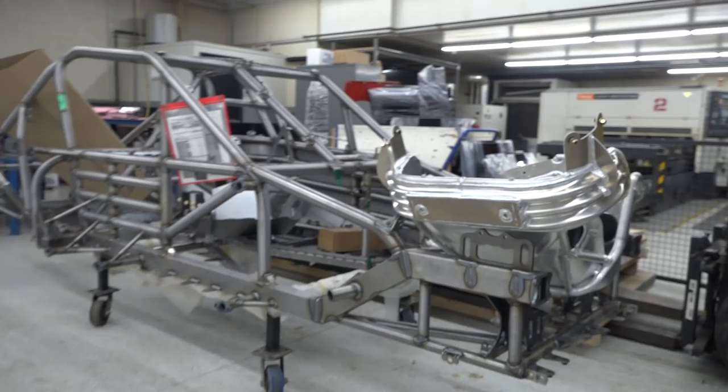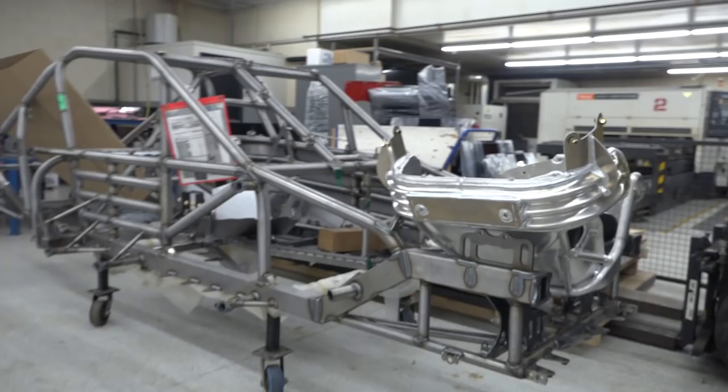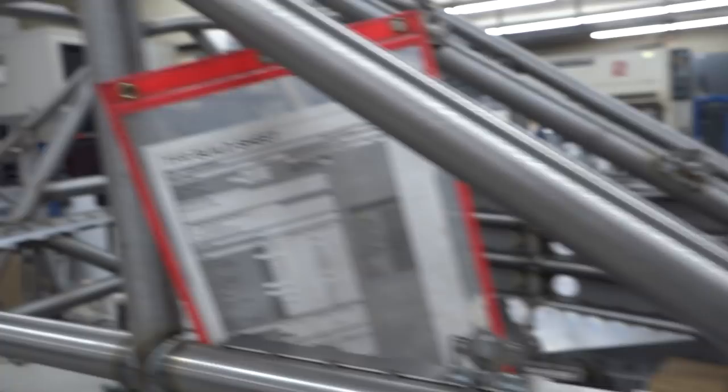This car is done and getting ready for powder coat. They just got the seat for it yesterday, so they need to mount the seat and make a seat mount before it heads off to powder coat. Then it'll be ready to head to the customer for assembly in about a week or so.